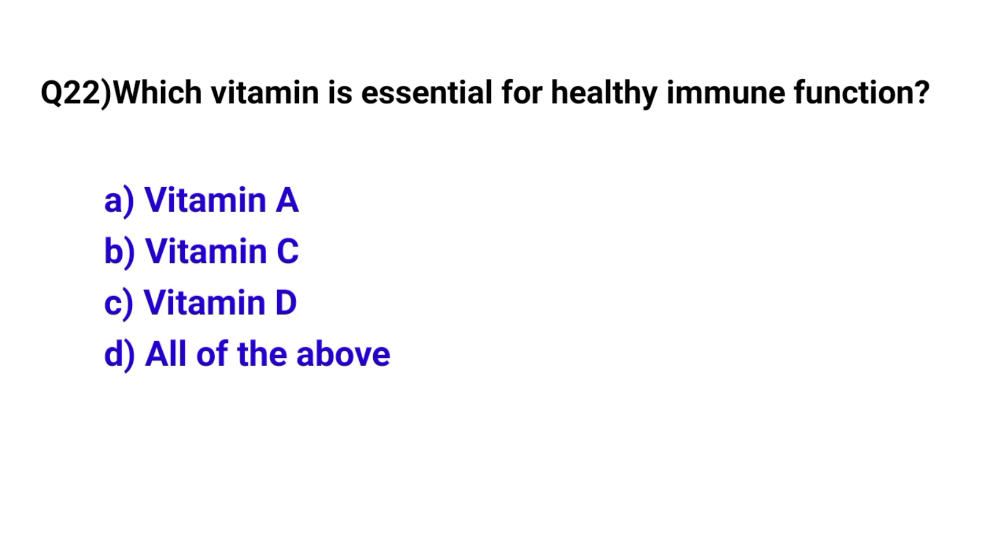Question number 22. Which vitamin is essential for healthy immune function? The correct option is D: All of the above.